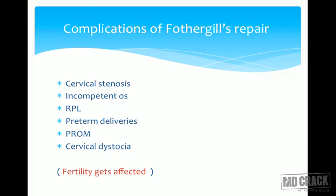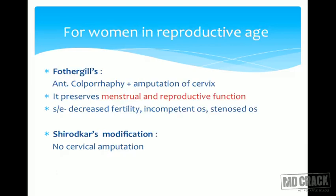Fertility is surely affected with Fothergill's repair, so we have to counsel and take the right decision. From an MCQ point of view, all these complications are very important. Remember it causes stenosis and incompetence as well, and can lead to preterm delivery and premature rupture of membranes. In labor, the cervix may have dystocia.